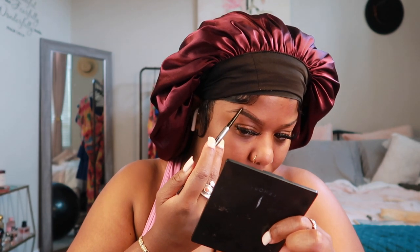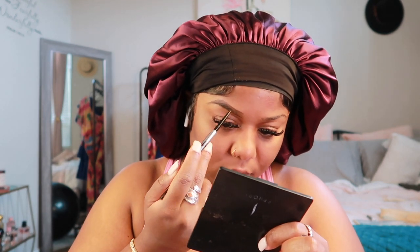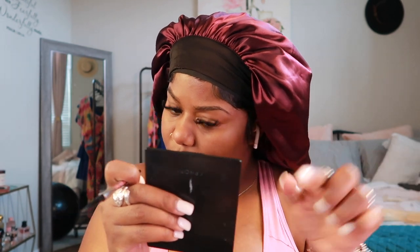Y'all know I love my little brow pencil so much. I don't really know what's going on but this summer I have been really loving a pencil brow. Normally I gravitate towards my ABH Dip Brow, but I've been loving a light, fluffy brow look. Maybe in the wintertime I like heavier brows — I don't know, y'all are literally watching me evolve with my makeup routines.